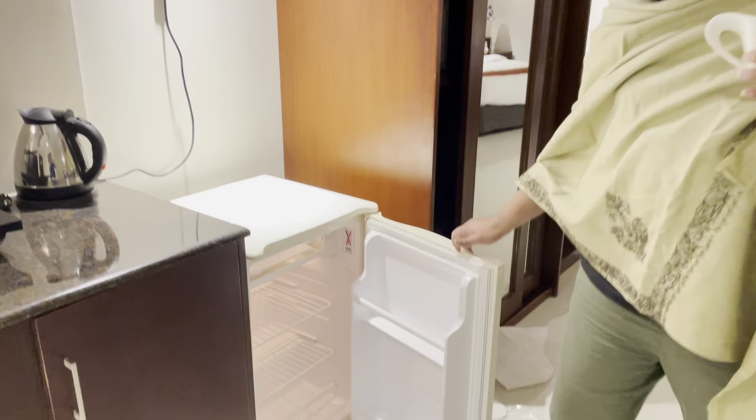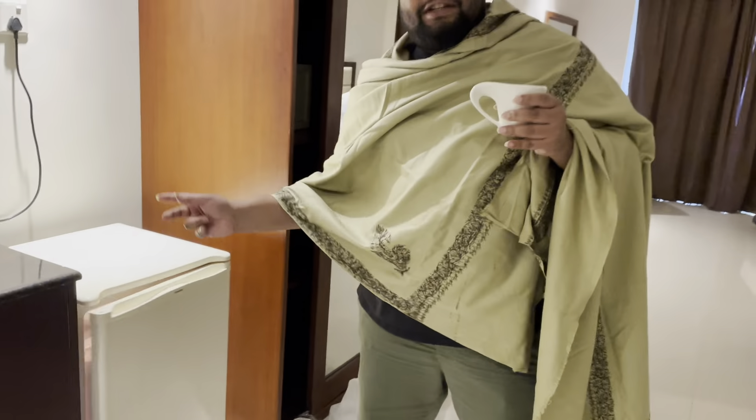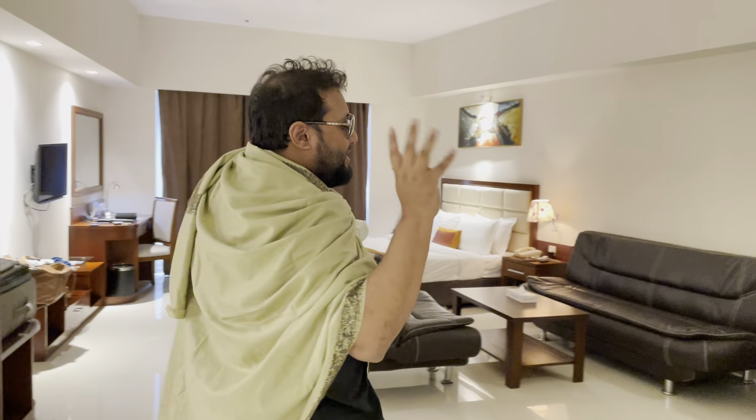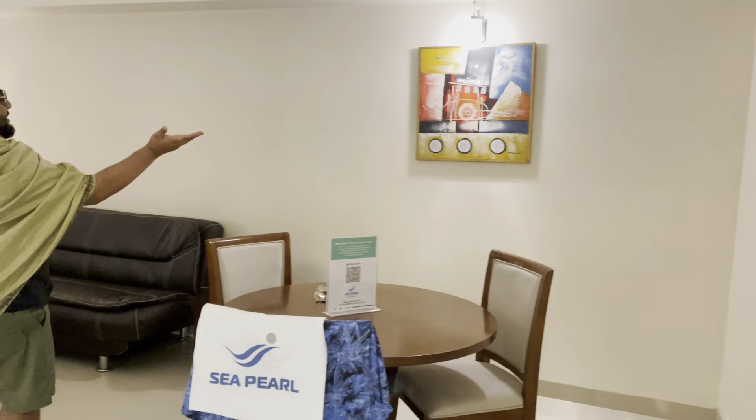The fridge has nothing in it. Anywhere in Cox's Bazar, except for Simon, they won't give you anything. Because 12,000 taka you're paying is a very good price, but they're not going to stock the fridge. Over here you can see a very nice painting.